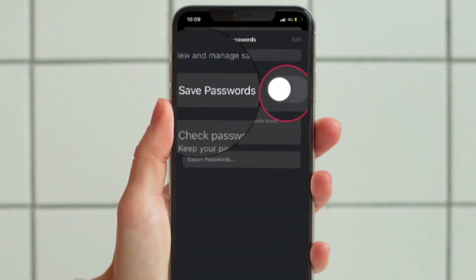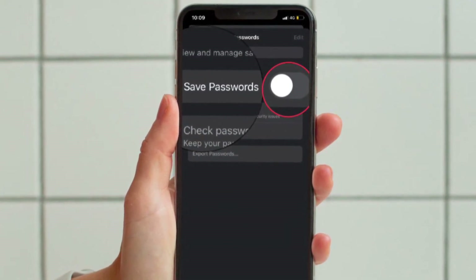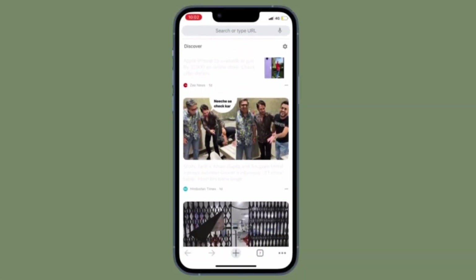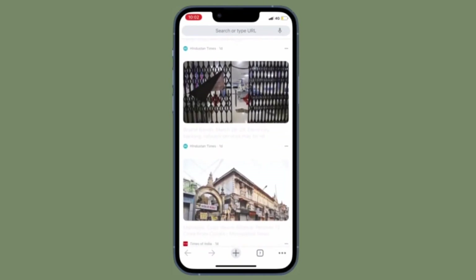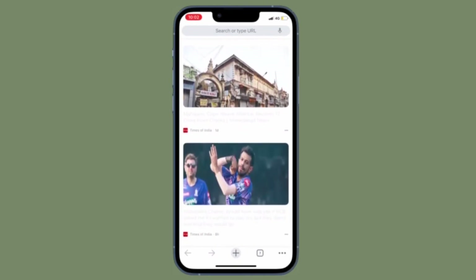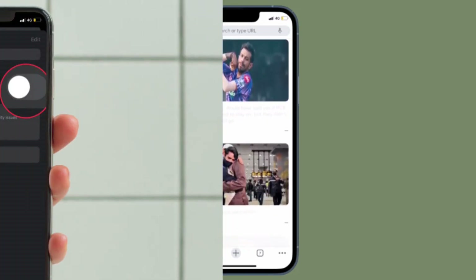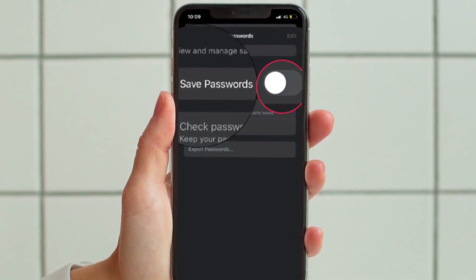And finally, you have to turn off the toggle located right next to Save Passwords and you are good to go. From now onwards, Google Chrome will no longer save passwords on your iOS or Android device. Of course, if you ever want to change this behavior, all you have to do is return to the same setting and then turn on the toggle located right next to Save Passwords and you are pretty much done.